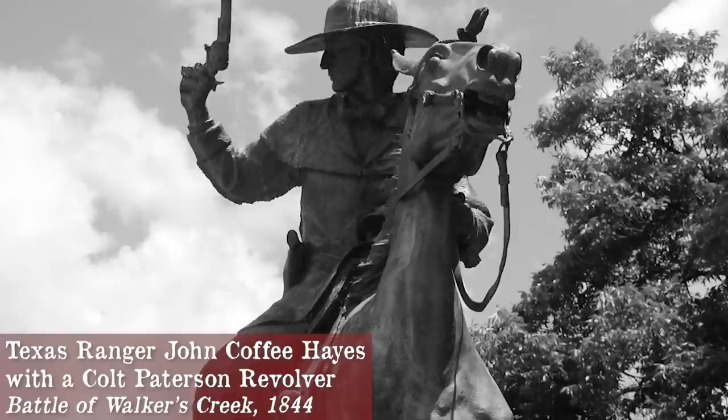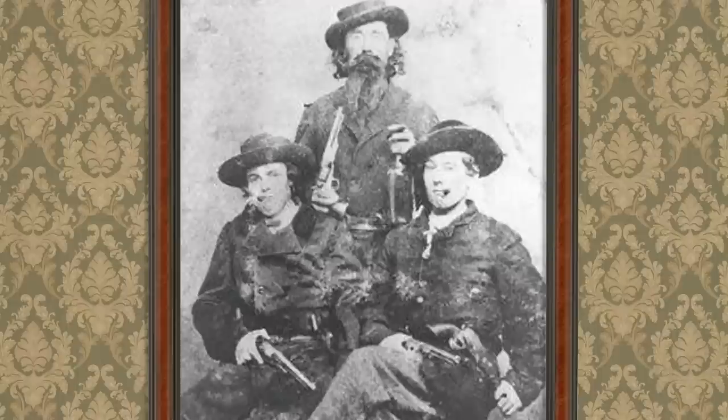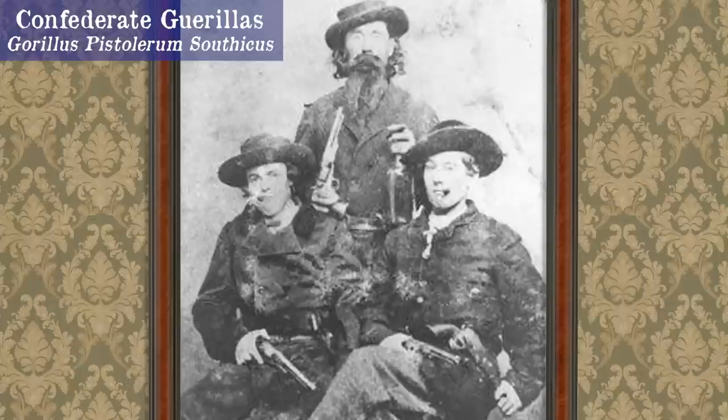Although percussion firearms were present on the frontier prior to the Civil War, this week we're concentrating on later in the period when cartridge pistols became all the rage. Sidearm weaponry during the Civil War was vast — at least 28 different types were carried on both sides of the conflict.